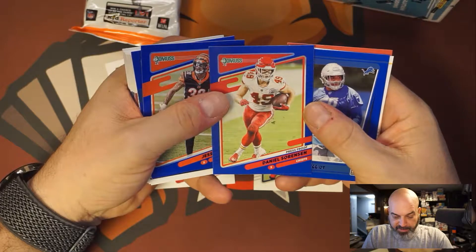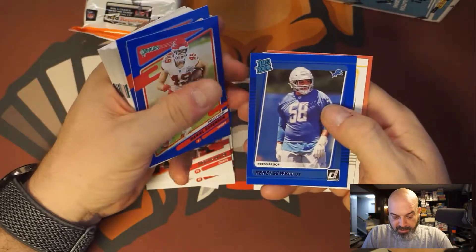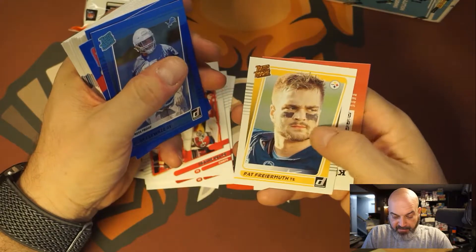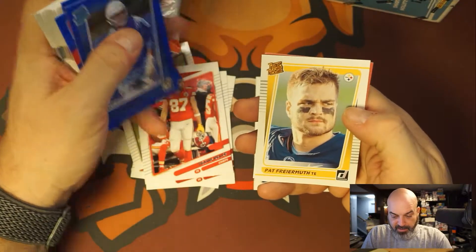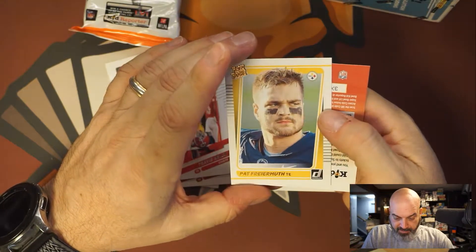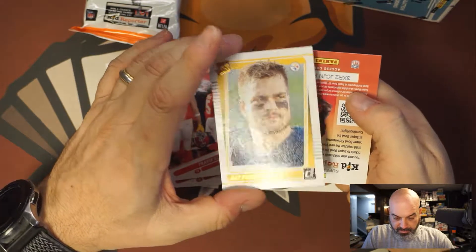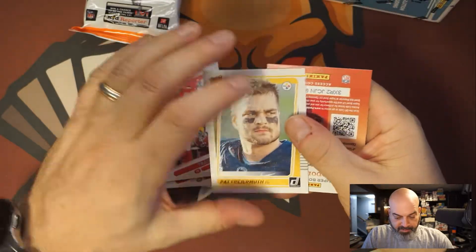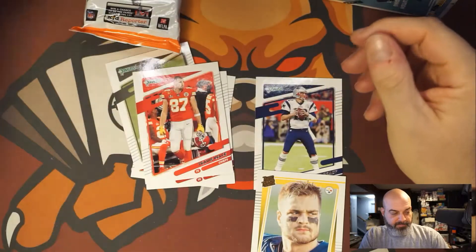Daniel Sorenson — I don't know why they always fake you out like that, I always think it's an auto but it's not. Penny Sewell and a Pat Freiermuth — that is a canvas, that's pretty cool. It's a canvas rated rookie gold. Are these numbered? No, they're not numbered, but that's cool though.